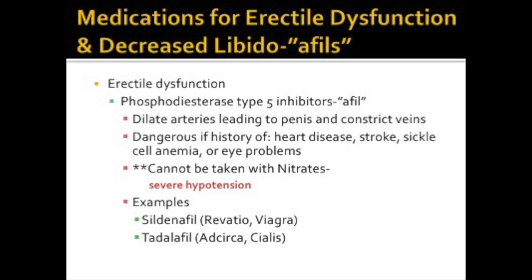Erectile dysfunction is a common disorder and is frequently related to arteriosclerosis, diabetes, stroke, hypertension, or has psychological roots. These medications dilate the arteries leading to the penis and constrict the veins. Medications like phosphodiesterase type 5 inhibitors hold blood in the penis to sustain an erection. These medications can be dangerous for individuals with a history of heart disease, stroke, and eye problems. Individuals who take nitrates cannot take these medications because they cause severe hypotension. Sildenafil or Tadalafil are examples of these drugs.